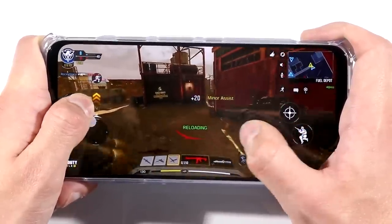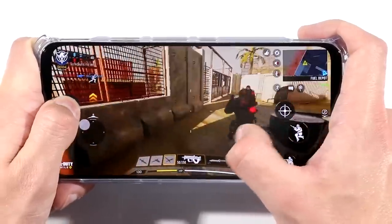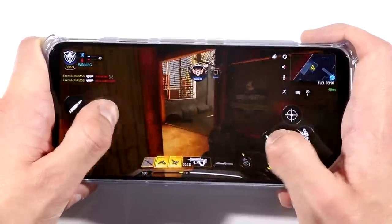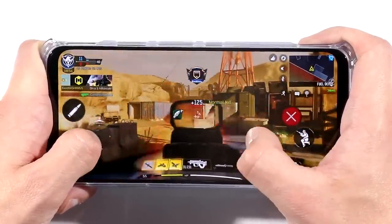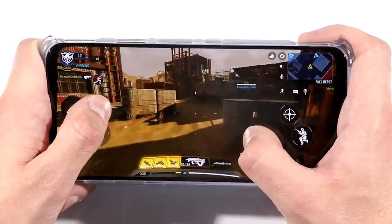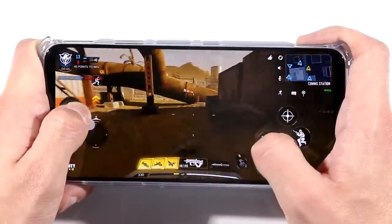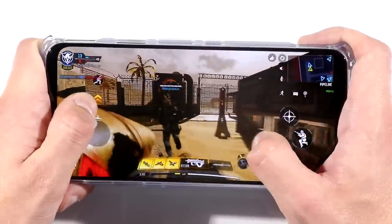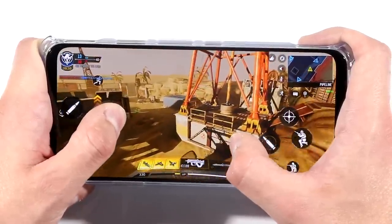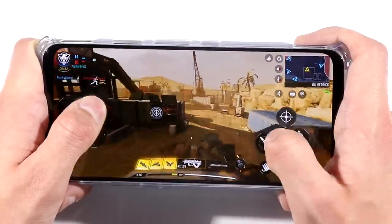I'm not going to talk about the camera and other stuff because I already covered that in my full review on September 2nd. To talk about Call of Duty Mobile specifically, we have to talk about this display. The display is fantastic. Yes, there are small bezels on the top and the bottom, but imagine if those bezels weren't there — the phone would be so long and much harder to play. I feel like with these bezels, it actually makes it feel a bit more comfortable.